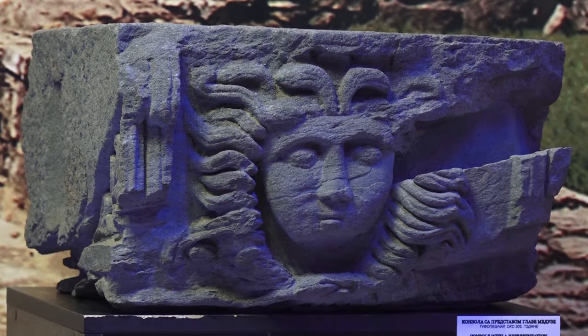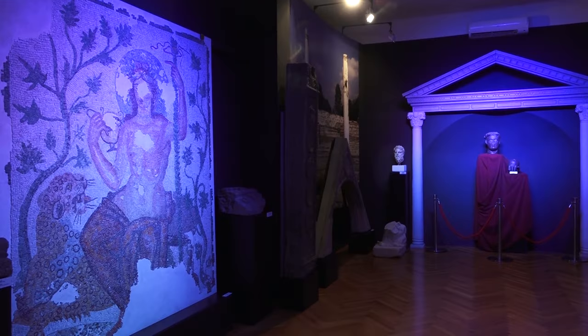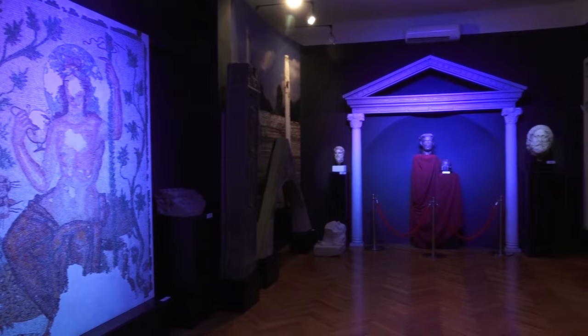Zbirka Felix Romulijana sadrži oko 3.000 predmeta, reinventarisanje predmeta je u toku. Većina nalaza potiče iz perioda od 4. do 6. veka nove ere.